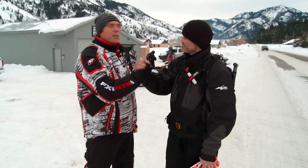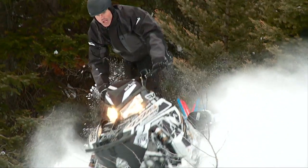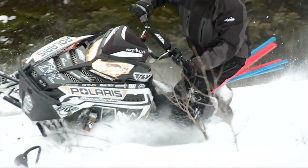We're in Alpine, Wyoming at the Next Level Riding Clinic with Dan Adams. Dan explains: the clinic is the perfect opportunity whether you're a beginner, intermediate, or advanced rider to come out west, enjoy some mountain riding, learn specific techniques he's taken over 16 years to perfect, and learn about avalanche safety and awareness. Guys are going to come home sore and tired, but super stoked to ride.